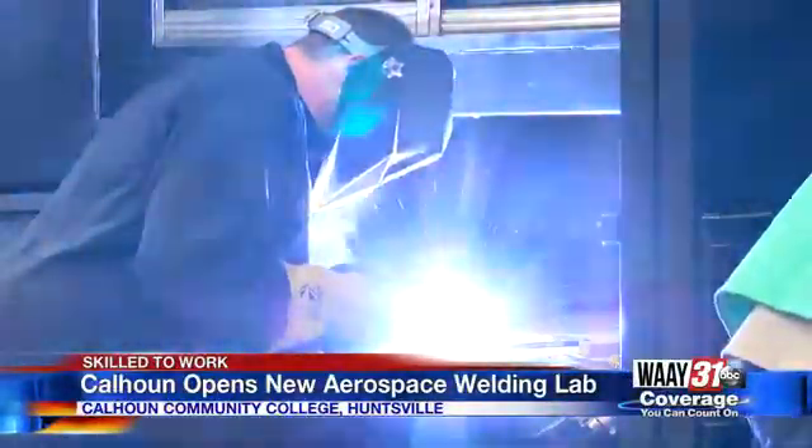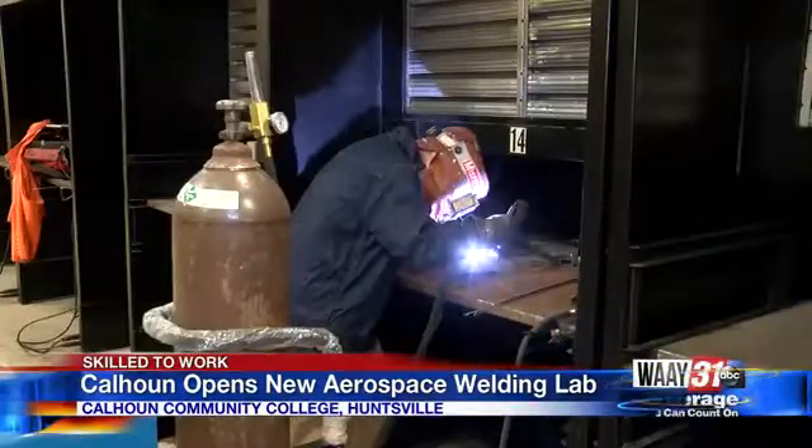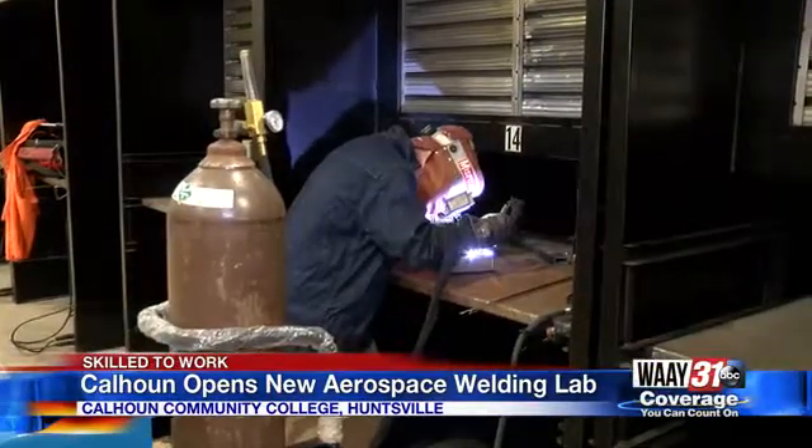When you think of welding, you're probably imagining this — the stick weld and sparks flying from a piece of steel. Compare that to this. Now you're looking at a gas tungsten arc, or TIG weld, on aluminum.